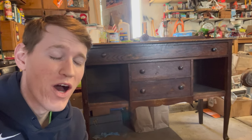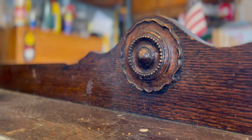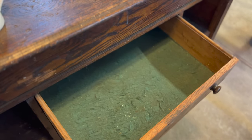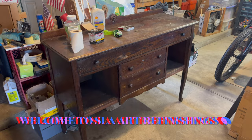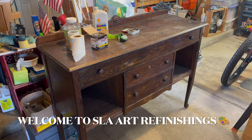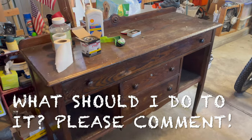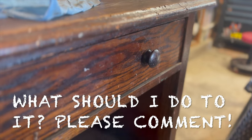Hey there, welcome to Slay Art Refinishings. Today I have something incredible to show you. I recently picked up this antique credenza from Facebook Marketplace and I need your help deciding what I should do with it. This old piece is so cool and it packs so much history, and I don't want to ruin it by painting all over it or doing some crummy job.